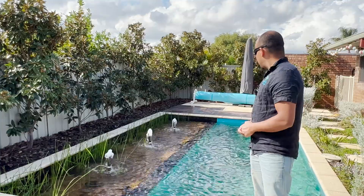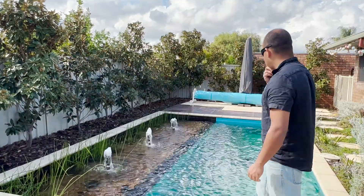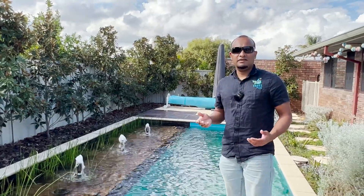Now the disadvantage of a natural swimming pool? Basically none.